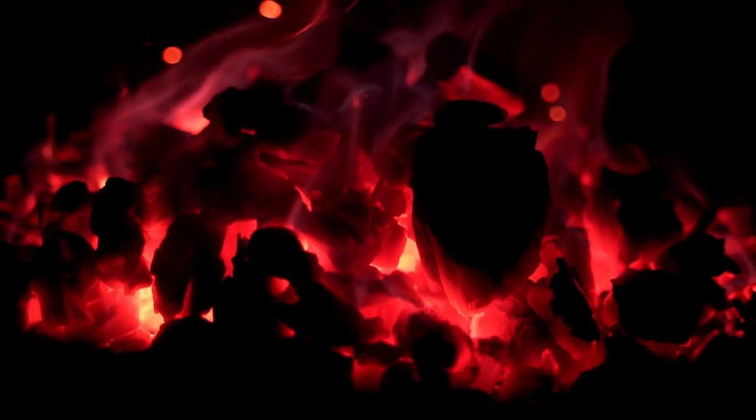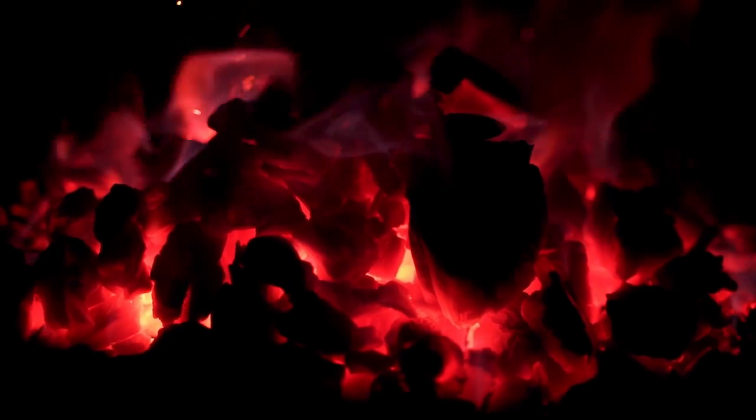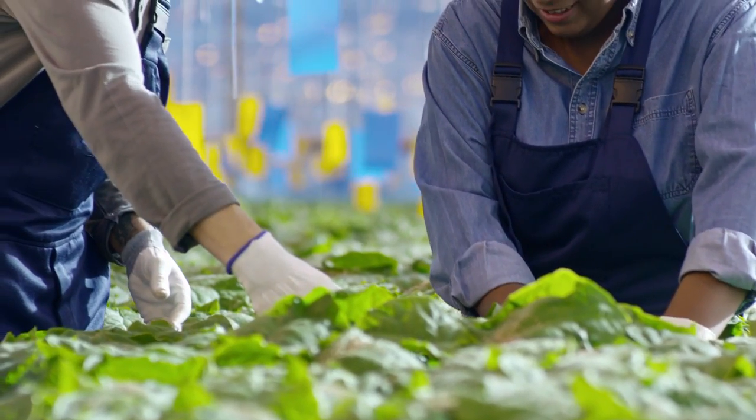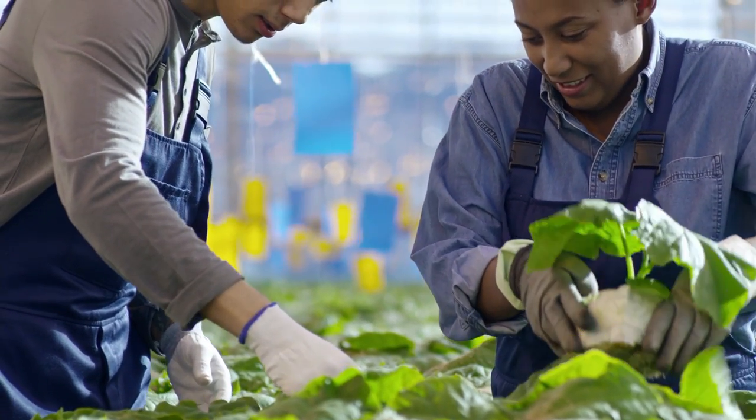Biochar is often mentioned in carbon capture discussions, and it's what happens when you heat organic material in a low or no oxygen environment at high temperatures. It's sort of like a special type of charcoal — a solid residue of elemental carbon that can be used to help improve crop yield, if applied correctly, and keeps the carbon from entering the atmosphere as CO2. It's not ideal, but it's one method that feels the most naturalistic. Unfortunately, it won't scale to meet our needs, but it could be a tool in the toolbox for decreasing carbon dioxide release.